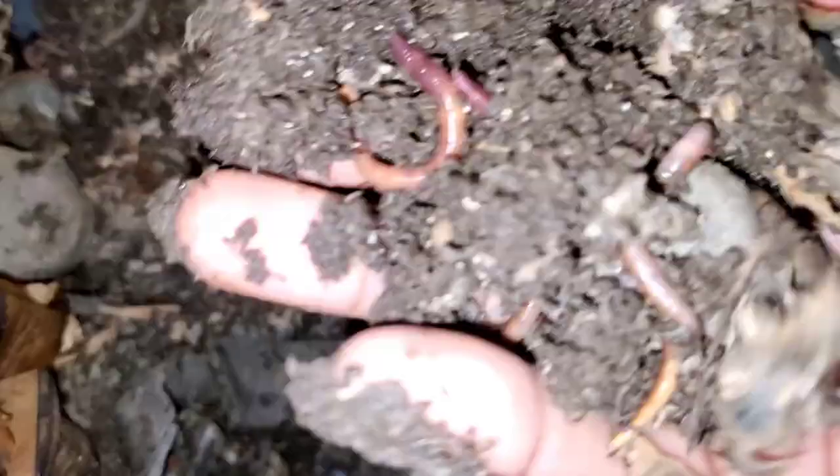Also, with the weather about to get colder, do you have a plan for your worms? Do you have a place you're going to put them so they don't die with the cold weather? If you live in extreme temperature climates, just leave a comment and let me know.